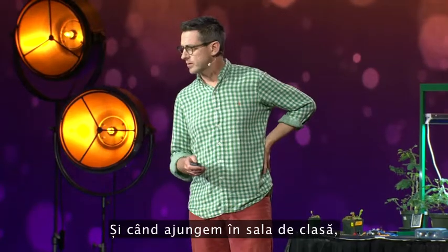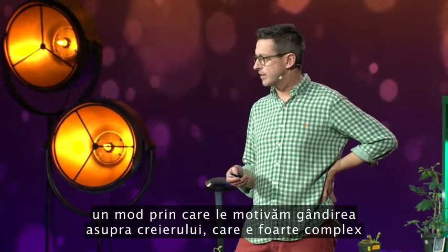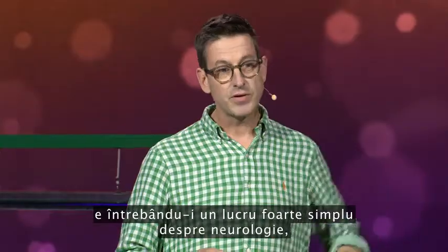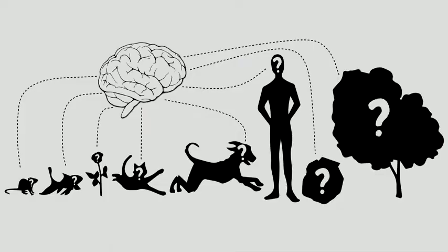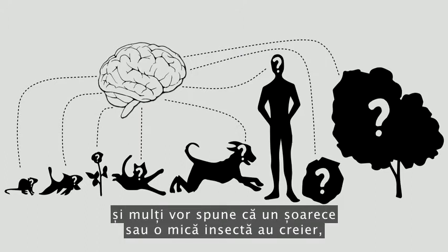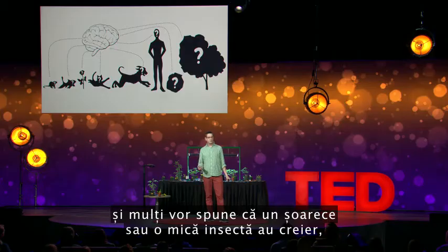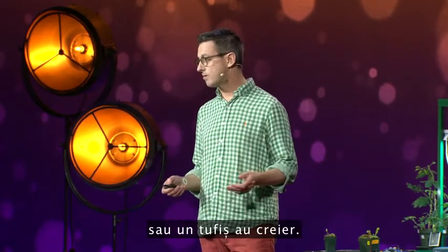When we go into the classroom, one way to get students thinking about the brain, which is very complex, is to ask them a very simple question about neuroscience: what has a brain? Students will instantly tell you that their cat or dog has a brain, and most will say that a mouse or even a small insect has a brain. But almost nobody says that a plant or a tree or a shrub has a brain.